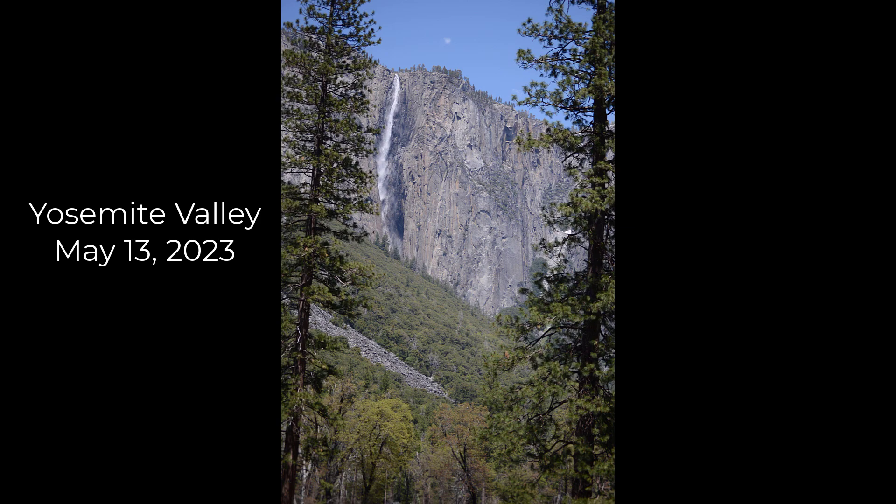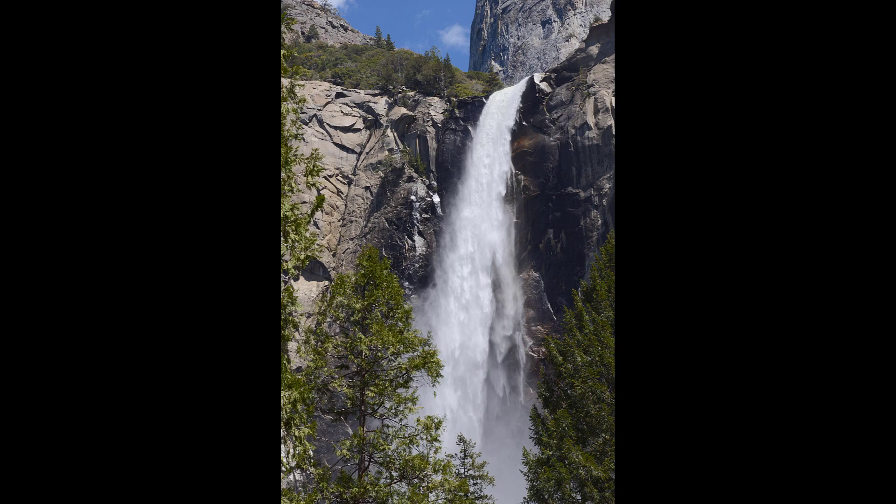We went up to Yosemite to see the waterfalls in this heavy snowfall year. This is the first fall we came to, and then came Bridal Veil Falls.